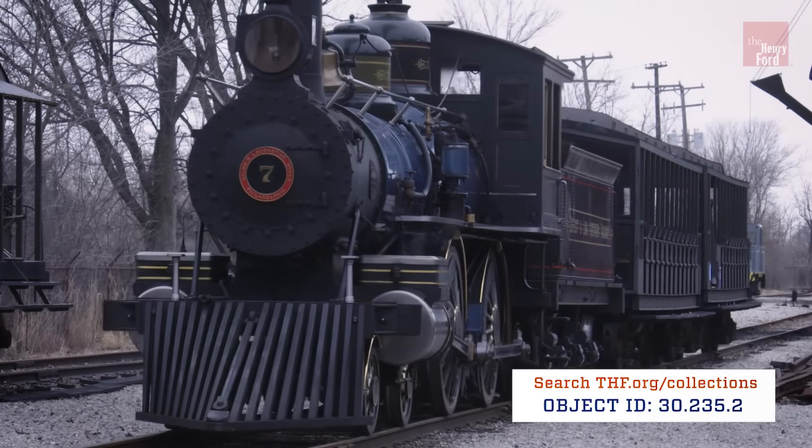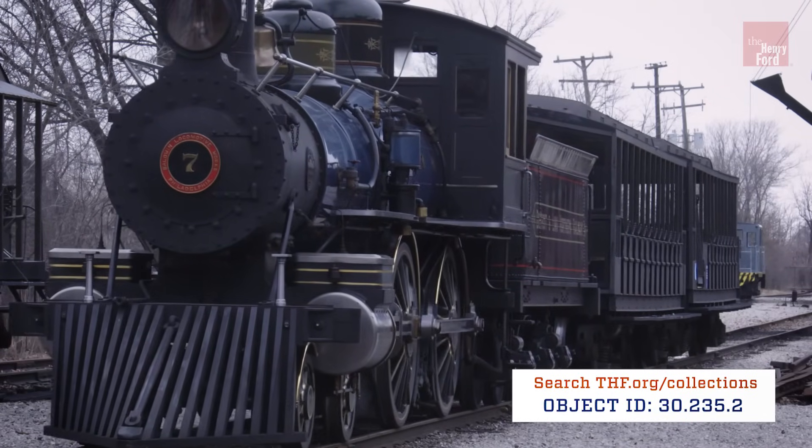Hi, my name is Jacob Elbuff. I'm one of the mechanics here in the Roundhouse at Greenfield Village. We are currently in the cab of Detroit and Lima Northern Locomotive No. 7. It's an 1897 Baldwin built locomotive and we're going to show you a little bit about what it takes to operate it. So let's take it away.